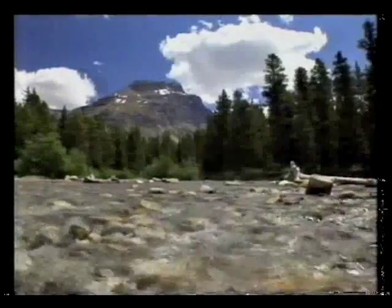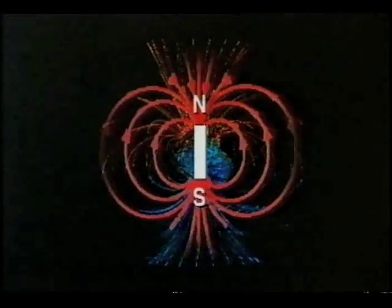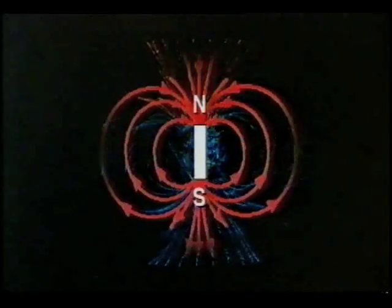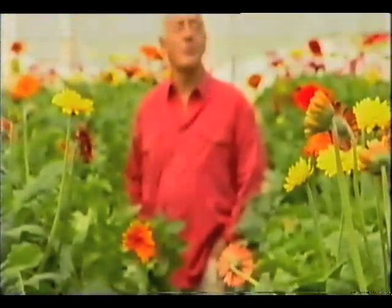Water, vital to the health of every living thing on the planet. Magnetism, vital to the health of the planet itself. What happens when you bring together these two vital elements of life on Earth? Something quite miraculous.